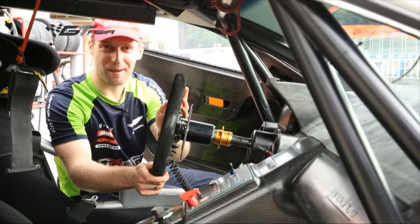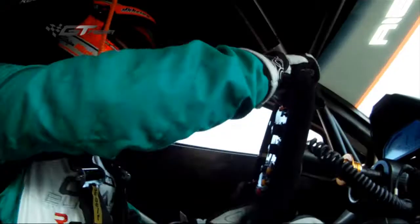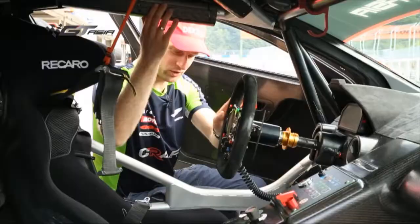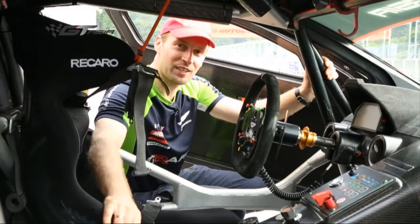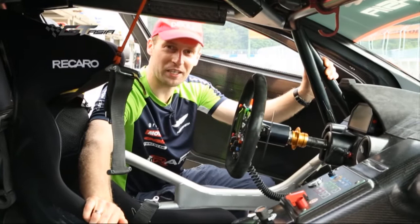You can also see the Recaro seat which gives us enough side support in the corners. And there's the door cage which in the case of an accident saves and protects us. Apart from that it's just made for racing — the basic car is still a road car, but inside it's only what we really need for racing. Everything made of carbon, lightweight, and made for racing.